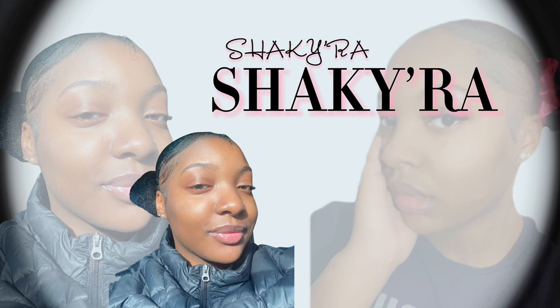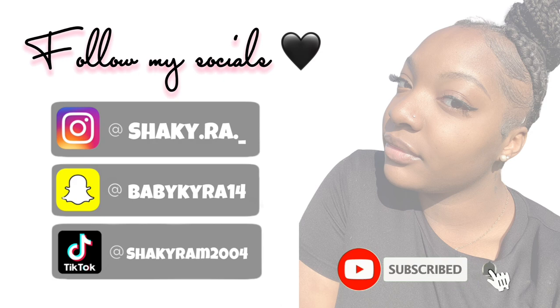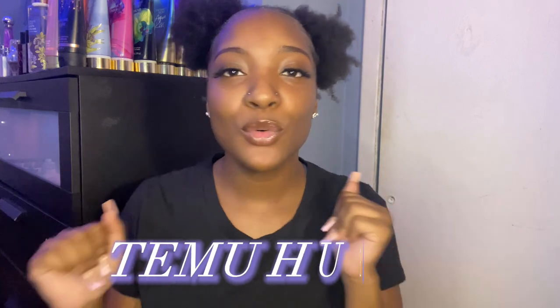Hey y'all, I'm Shakira and I'm back with another video. As you can tell by the title, today's video is going to be a Temu haul. I literally waited a week for this package and I'm really excited that it finally came. This is my very first time ever ordering anything off Temu, so this is my first impression. I don't know how the quality of their stuff is, but I just know they had a lot of cute stuff. So I just went through and bought whatever I thought was cute.